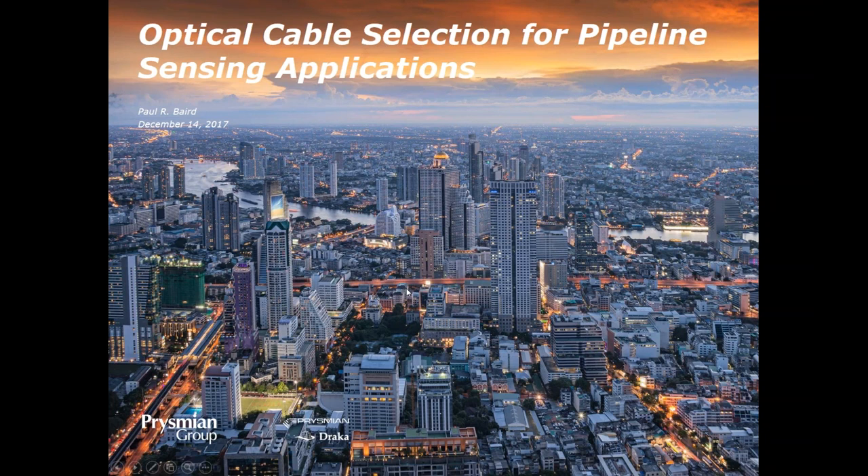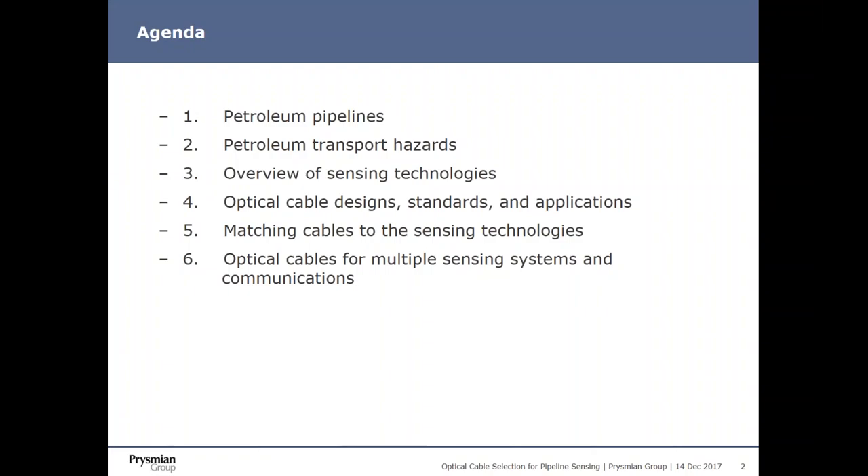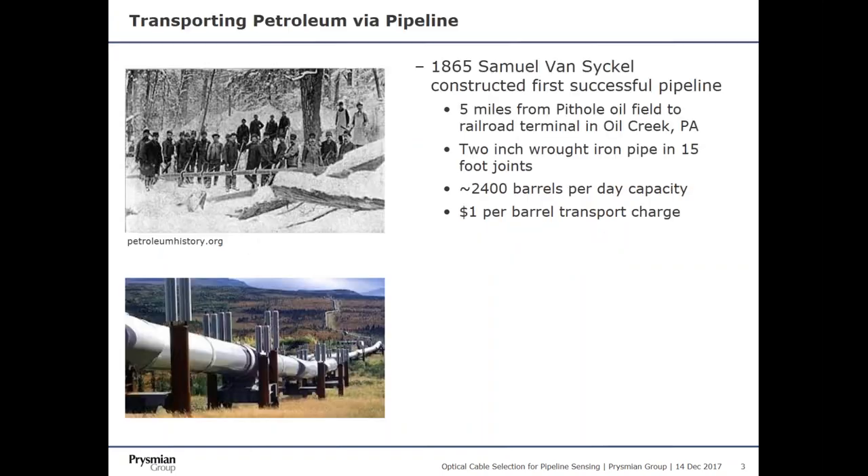Thank you, Mark. The name is Paul Baird. I'm with Prysmian Group, and we're here to talk about optical cable selection for pipeline sensing applications. We're going to first talk about petroleum pipelines and the transport hazards associated with those, then review some sensing technologies that can be laid alongside the pipeline, cover the cable designs available for those applications, match the cable designs to the various sensing technologies, and wrap up with a short discussion on adding additional fibers for potential communication systems used along the pipeline.